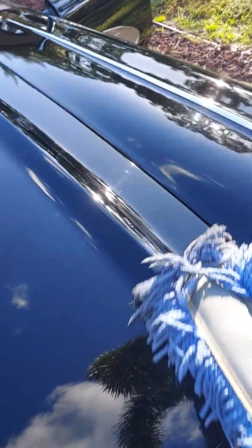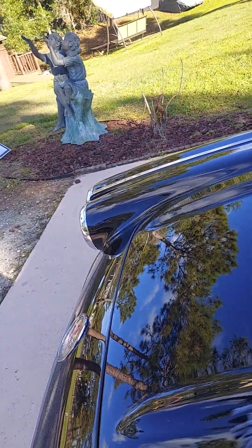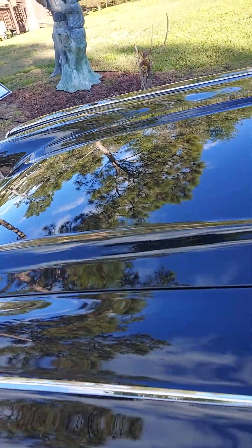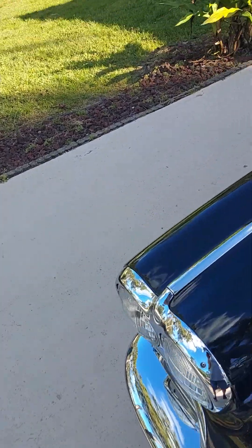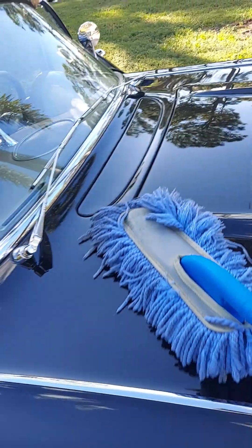Car show this weekend — hit me up if you want to join me. That's right, I bought this for the wife for Valentine's Day. I hope she lets me drive it. Happy Valentine's Day, my love. The things I do for you.